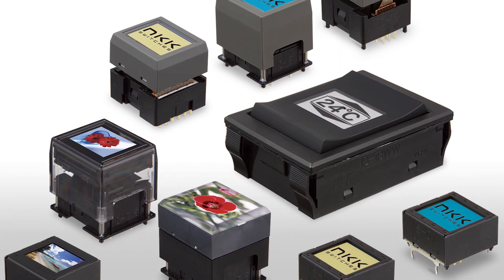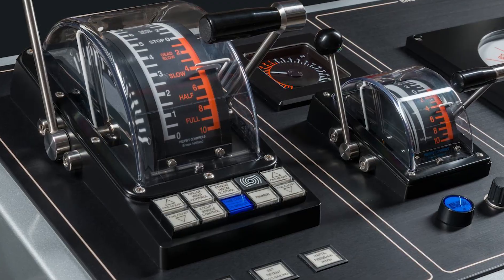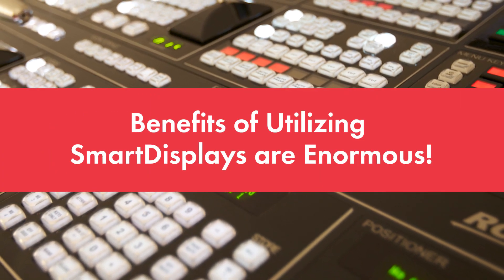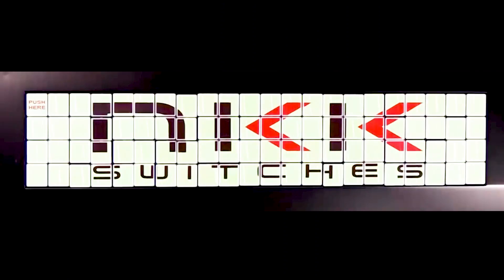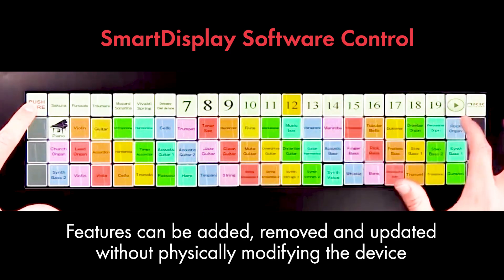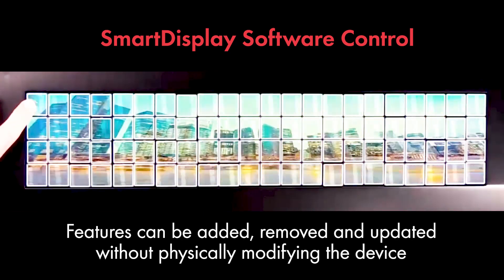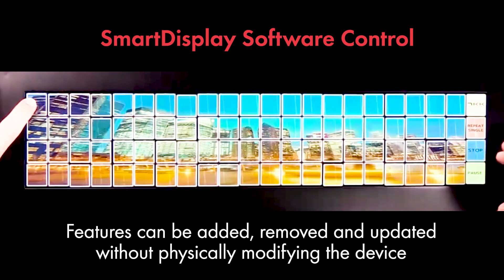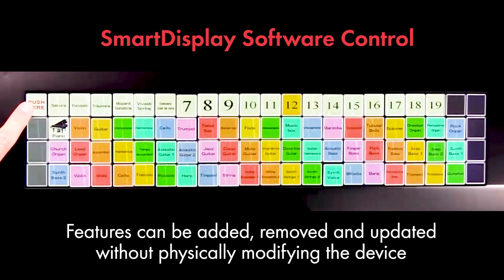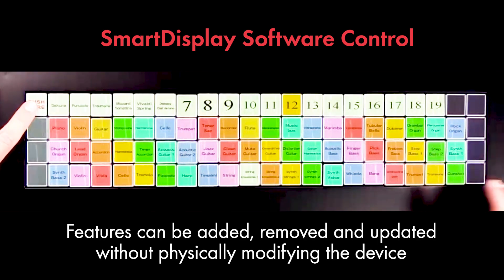A wide array of Smart Display products are available, from full-screen OLED to compact LCD, and the benefits of utilizing Smart Displays are enormous. The software control means features can easily be added, removed, and updated without physically modifying the device. They reduce the number of overall switches required for a product, and easily allow for the flexibility to change variables like time and switch presses.